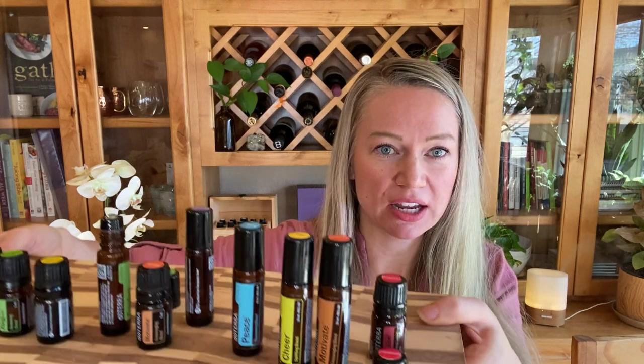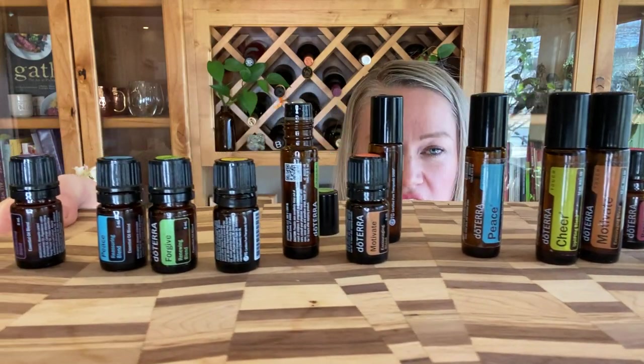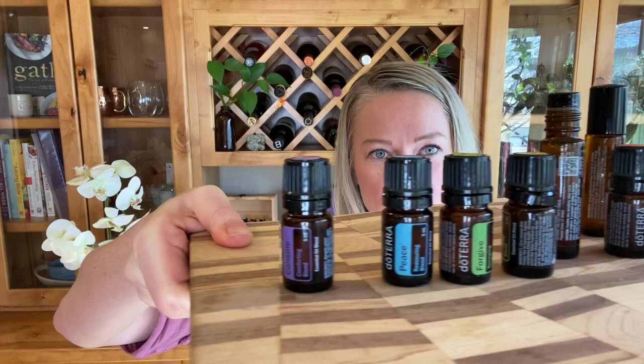If you need some of these oils, you can check out wholesale pricing through doTERRA — I can help you do that. If you're already a wholesale member, definitely check these out. You can get the set of six touch, the set of six five milliliters, or even buy them individually if there was one you were drawn to. We will see you next time everyone. Thanks, bye.